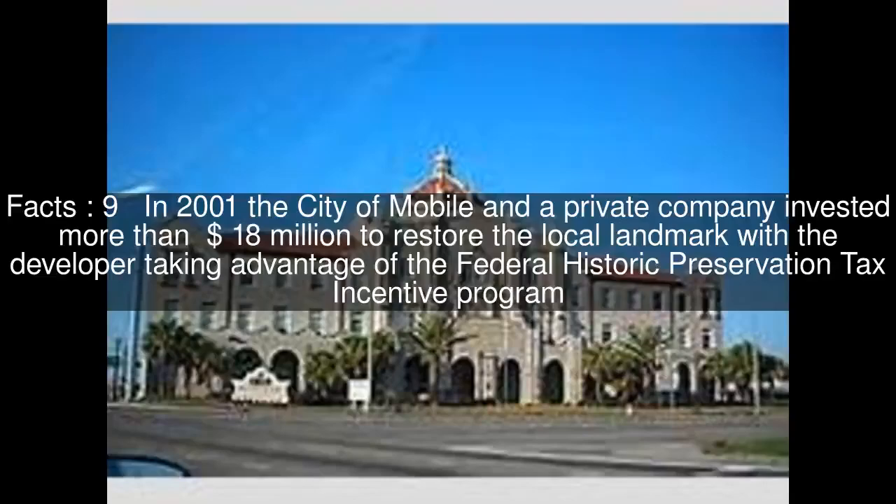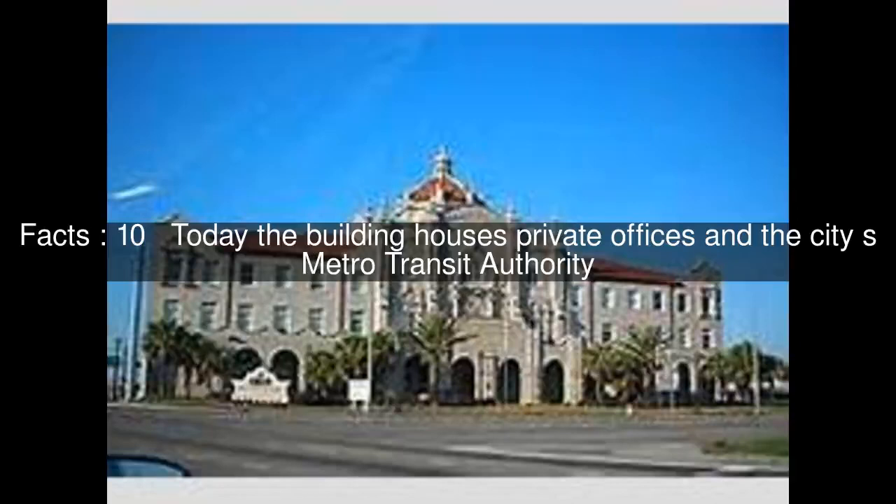In 2001, the city of Mobile and a private company invested more than $18 million to restore the local landmark, with the developer taking advantage of the Federal Historic Preservation Tax Incentive Program. Today the building houses private offices and the City's Metro Transit Authority. The renovated facility was extensively damaged by flooding during Hurricane Katrina.